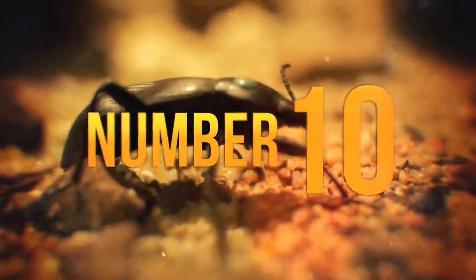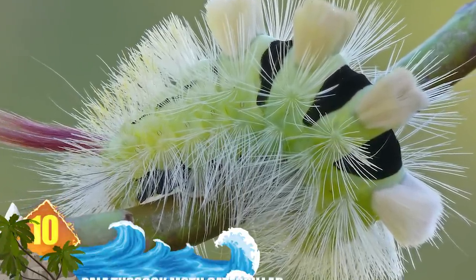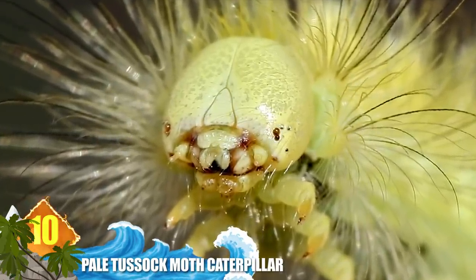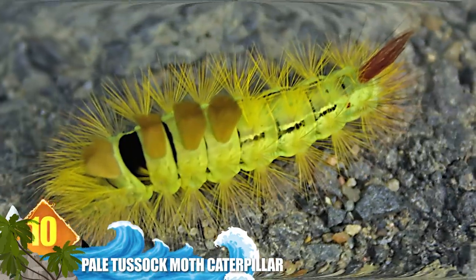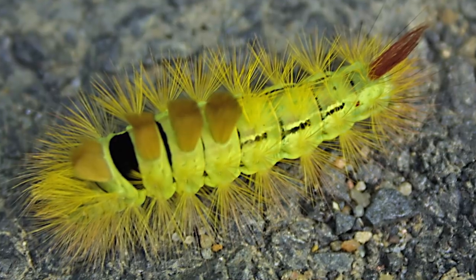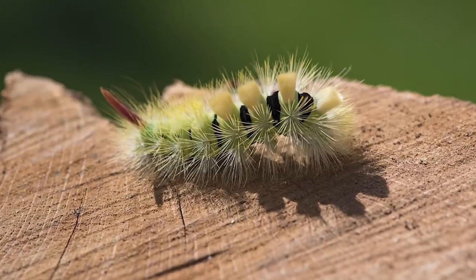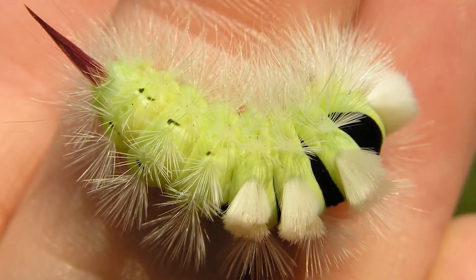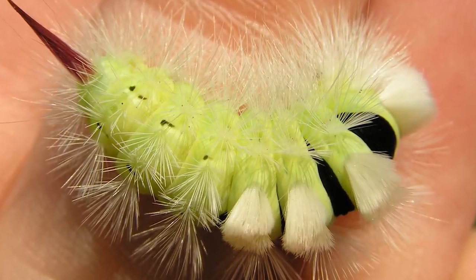Number 10: Pale Tussock Moth Caterpillar. These insects are distributed from Europe to Russia and China. As adults, they have a fairly drab, greyish colouration. But their caterpillars can be bright yellow or have a reddish tint. Regardless of colour, they all have patches of spiky hair that resemble porcupine quills, and each body segment has bristly hair tufts that form into a large spine on the backside. When populations of these caterpillars explode, they've been known to demolish up to 50 acres of forests.